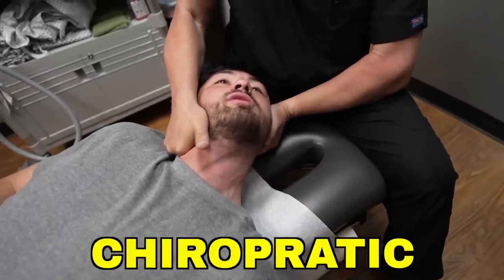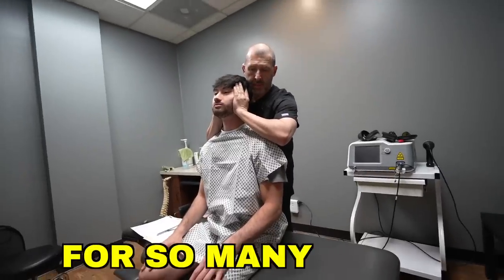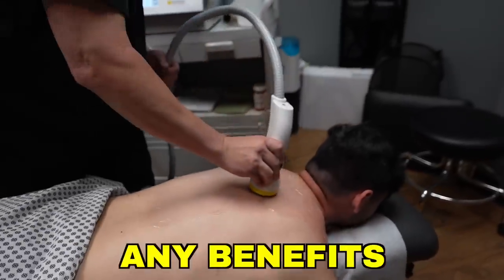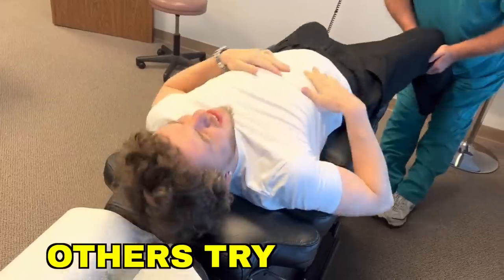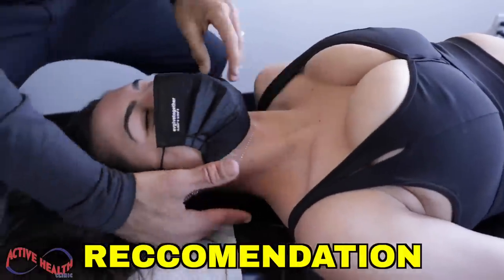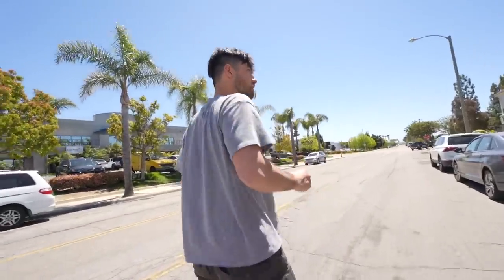Today I decided to get a chiropractic adjustment for my body. I actually have mild back and neck pain from editing for so many years, so I wanted to see if I could gain any benefits to reduce the pain and improve my physical body. I've seen countless others try this out all over my YouTube recommendations and wanted to see what it was all about. I've only had massages my whole life, so I'm curious to see what it's gonna be like to get an alignment.